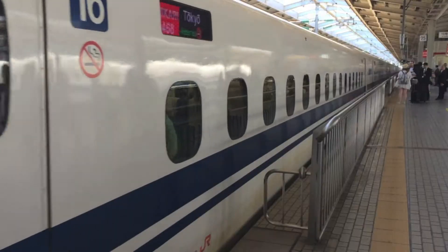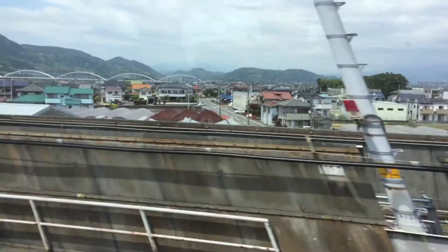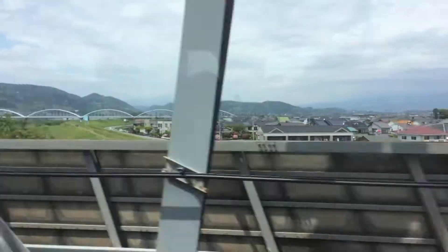Hello, today I will be showing you my trip to Osaka. Osaka is actually the second largest city in Japan. It is famous for lots of Japanese food such as takoyaki.